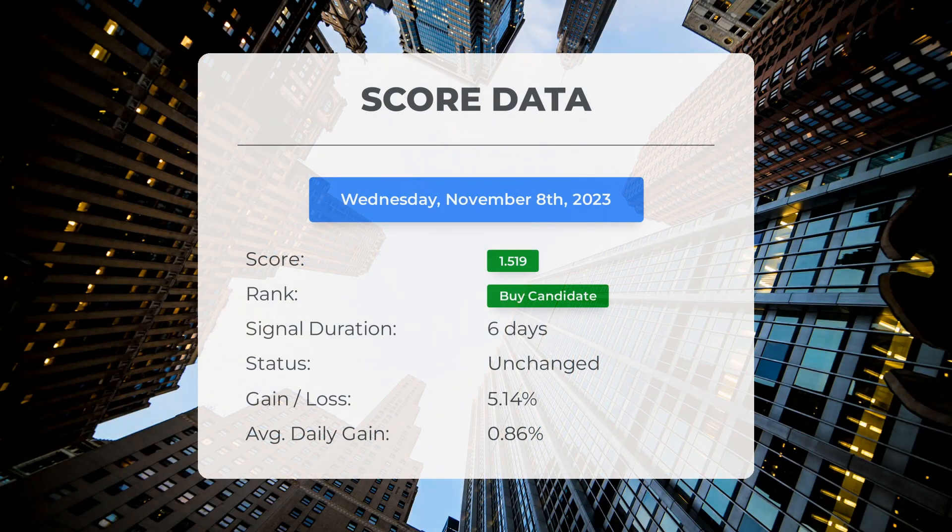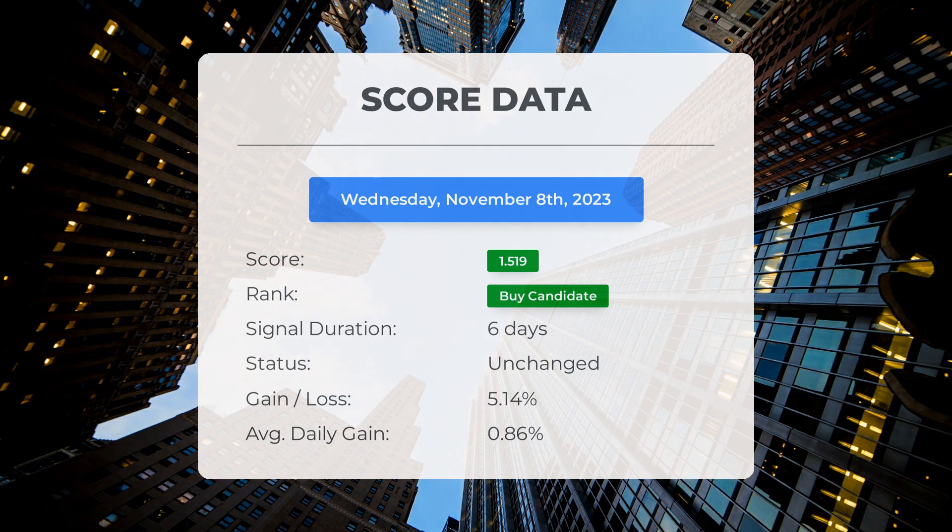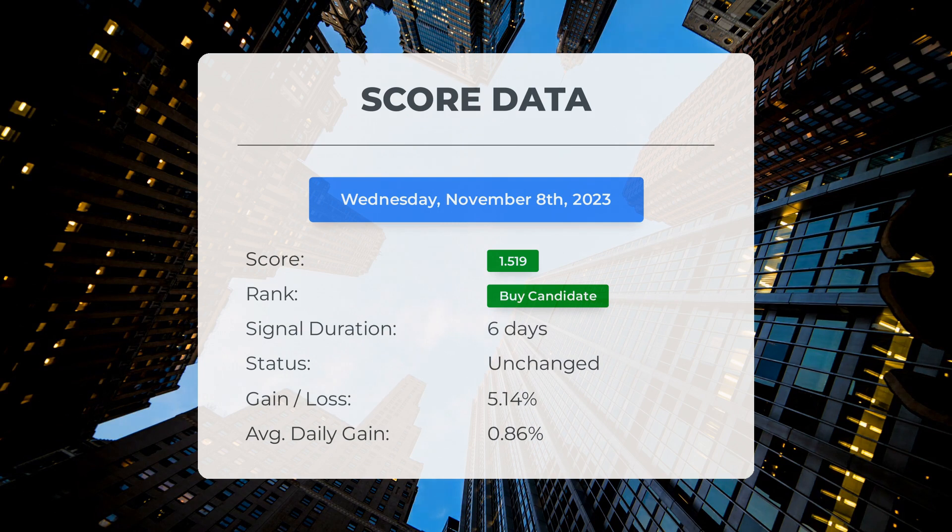As of November 1, 2023, our system has identified Advanced Micro Devices as a strong investment opportunity, giving it a score of 1.52. The stock has experienced a significant gain of 5.14%, meaning that on average the stock has provided a daily return of 0.86% since it was identified as a buy candidate.